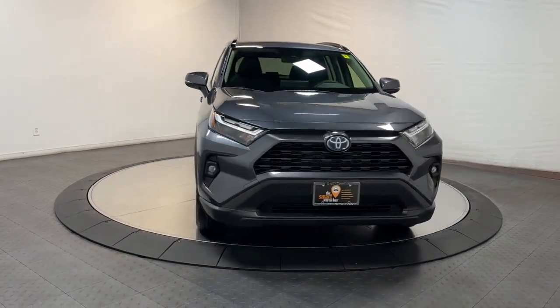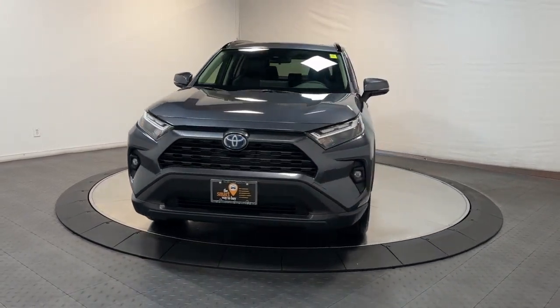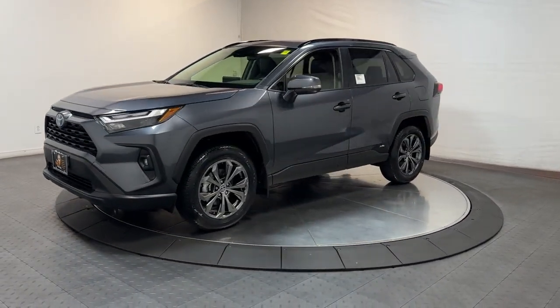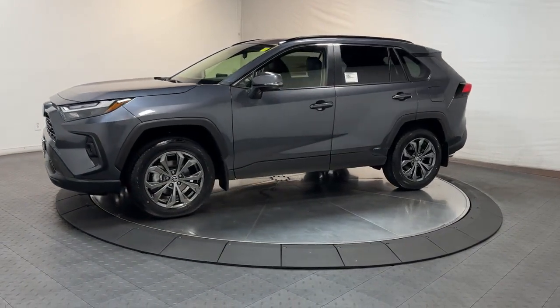Optimize every drive when you're behind the wheel of this smart RAV4 Hybrid. Come in and take a test drive with us — our professional, courteous staff is here to make sure you get the best possible customer service experience.